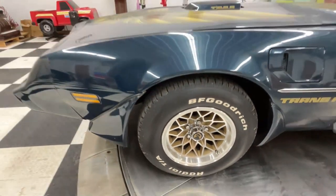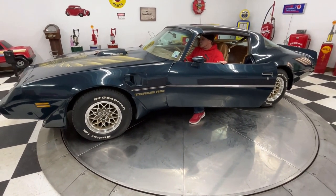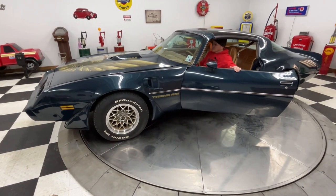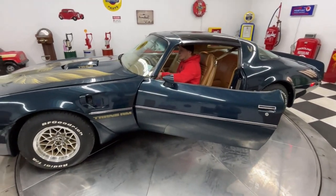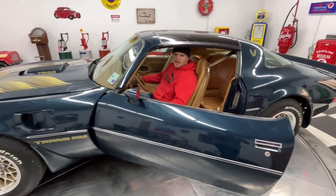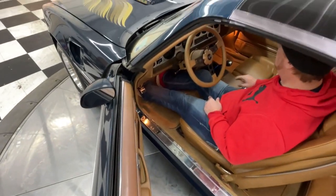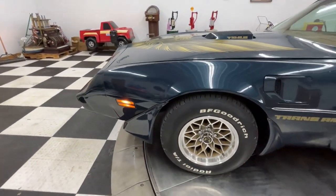I'm going to fire the car up so you can hear it run. It has not been started yet today — I brought this car in last night. All your dome lights work, your power windows both go up and down. It does have an aftermarket stereo in there, a CD player with Bluetooth capability.